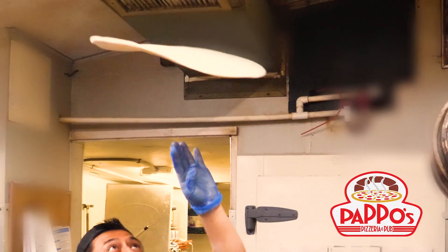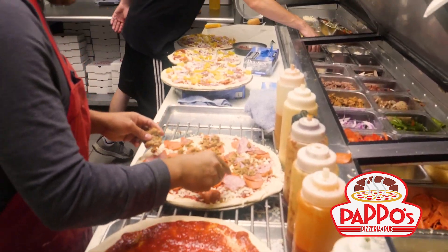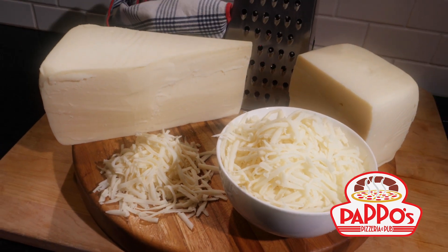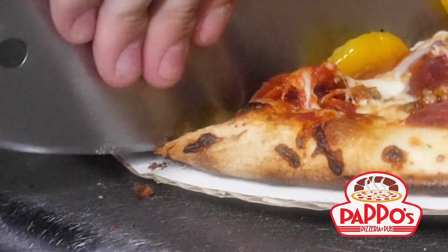Pizza making is an art. Poppo's recipes were created in his own kitchen, not a science lab. With crushed tomatoes, freshly shredded real dairy cheese, and a hearth-baked crust.